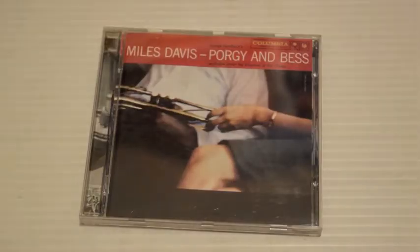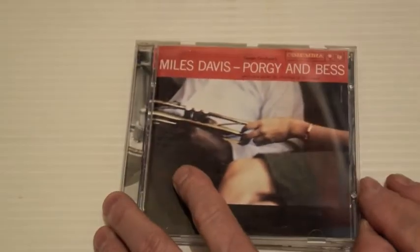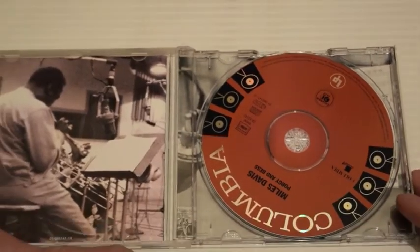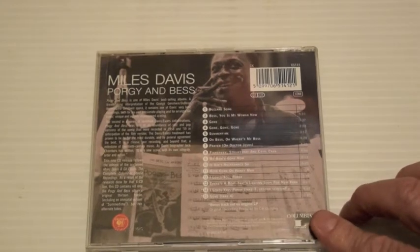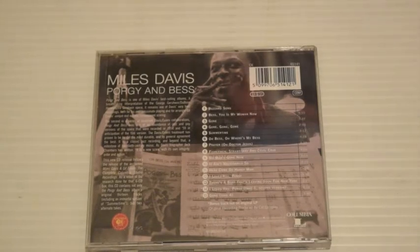Porgy and Bess was released in 1969. Again, another orchestra-led album under the direction of Gil Evans. This is obviously George Gershwin's music. It was a pretty popular album at the time. Certainly wouldn't be my favourite Miles Davis album, but still nice to have.